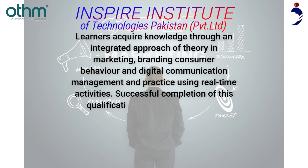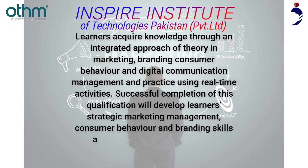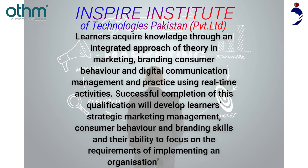Successful completion of this qualification will develop learners' strategic marketing management, consumer behavior, and branding skills, and their ability to focus on the requirements of implementing an organization's strategy.